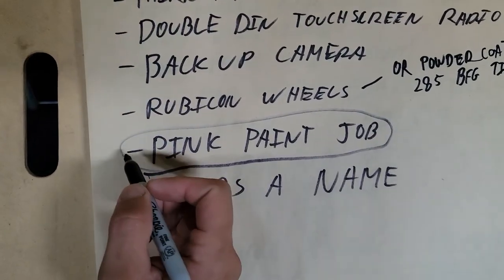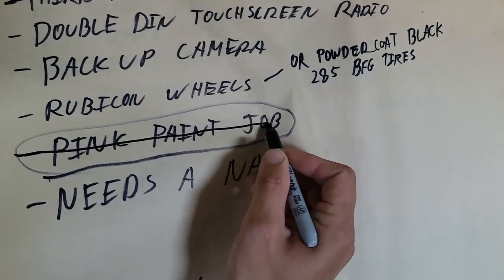Lastly I get to scratch a very big line item off of the list.